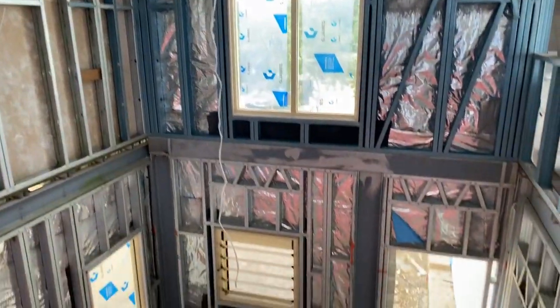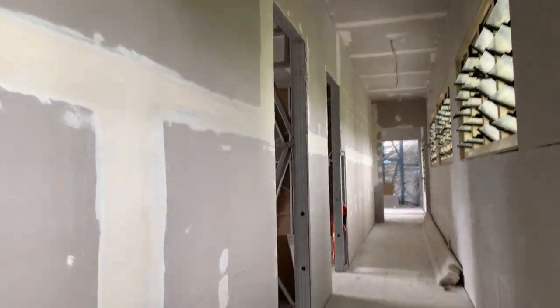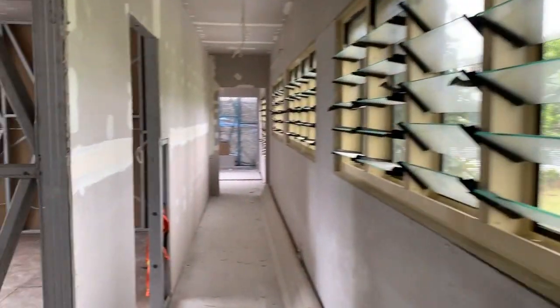Staircase down to a void, then the bedroom wing — a long hallway. All the lever windows have got Crimsafe security screens on the outside.